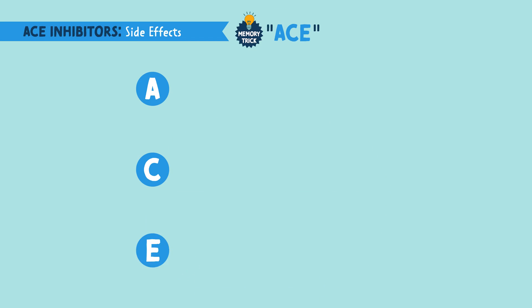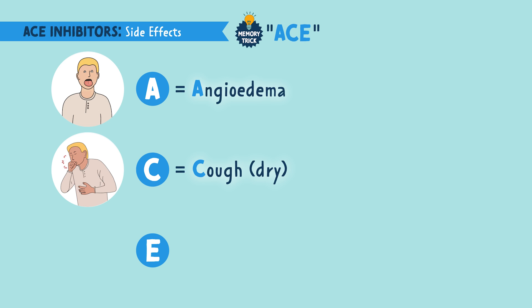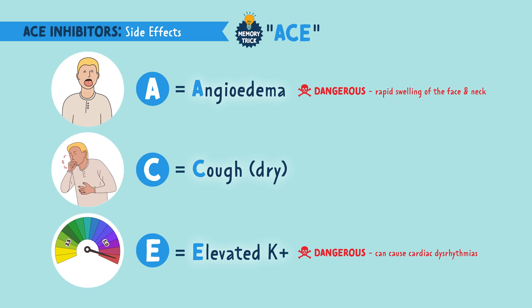Since these are prescribed so frequently, we have to know the side effects. These are easy to remember using the memory trick ACE. A stands for angioedema — swelling of the lips, eyes, or face. C is for cough, usually a very dry cough. And E is for elevated potassium levels. Angioedema and elevated potassium are very dangerous: swelling of the face and neck can cut off the airway, and elevated potassium can cause cardiac dysrhythmias. But a dry cough is a normal and common side effect of ACE inhibitors, so it's not considered dangerous.